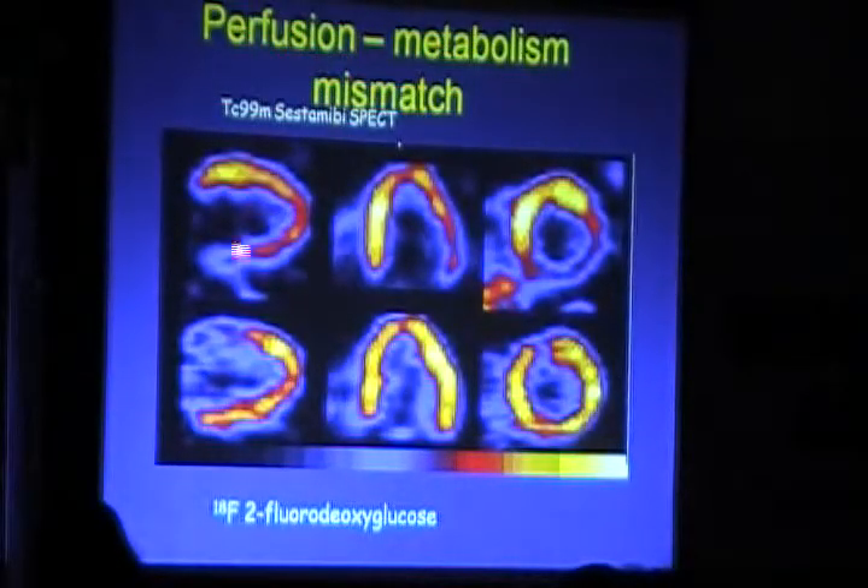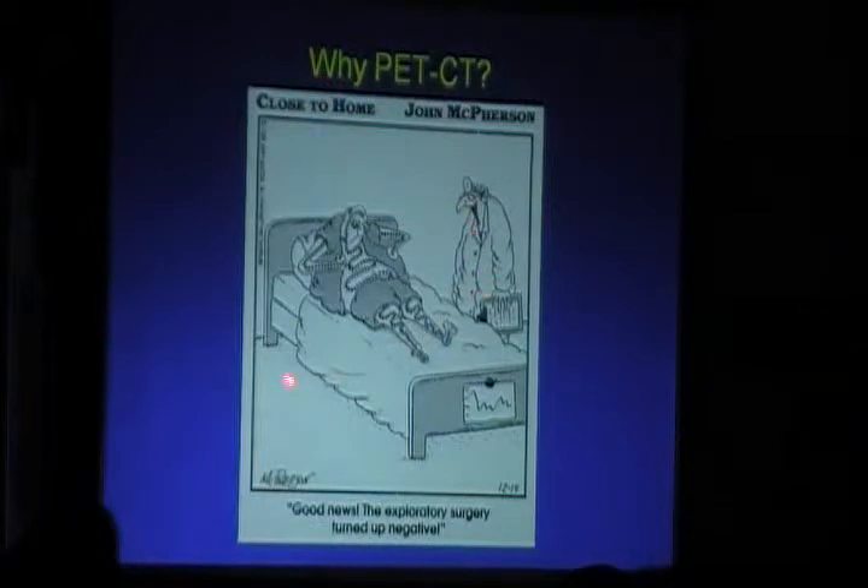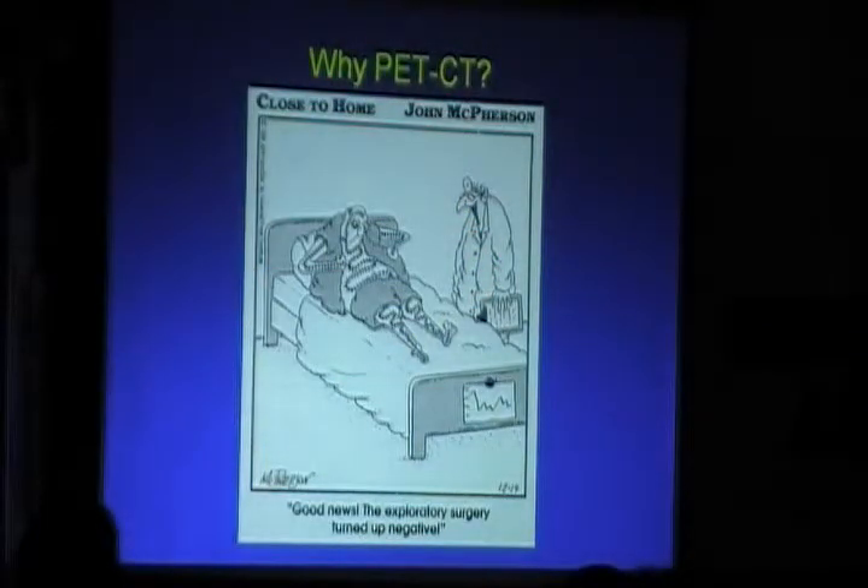Perfusion-metabolism mismatch is used to differentiate viable myocardium — helping decide between cardiac transplantation and bypass surgery. You can see the inferior wall on gated SPECT and the FDG filling up the defect. Similarly the inferolateral wall defect fills up, indicating viable myocardium. In summary, PET-CT really helps in the overall management of patients.